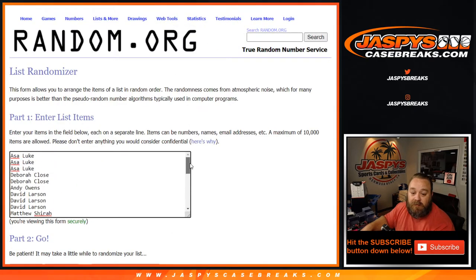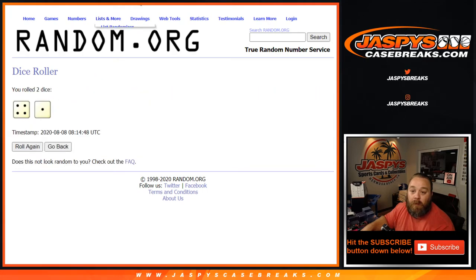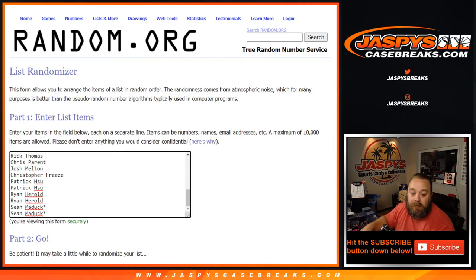Here's the list of customers in this break from Asa Luke down to Sean Maddock, and the list of teams for this one-pack break from the Arizona Diamondbacks down to the Washington Nationals. We're gonna randomize with the dice — a four and one, five times.